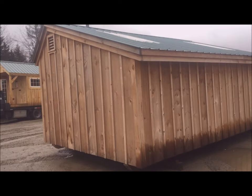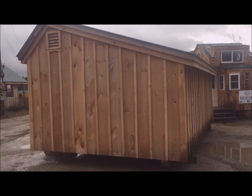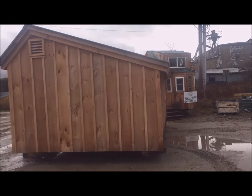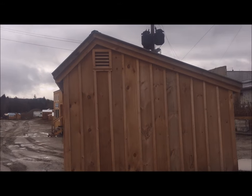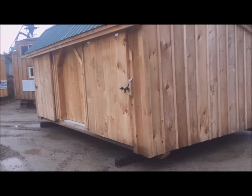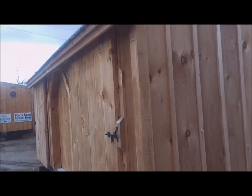This building is staged here just temporarily until it gets loaded. You can see a little tiny house peeking at you from behind it. It's got board and batten siding and a wood louvered vent. This is the three-sled shed with triple sliding doors.